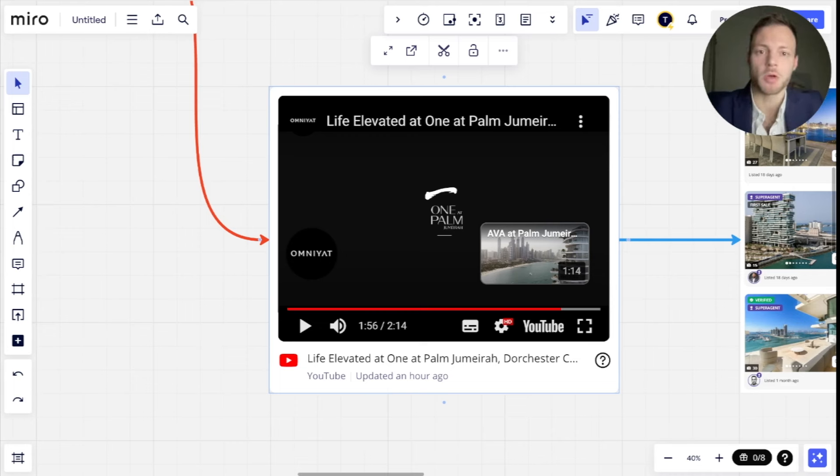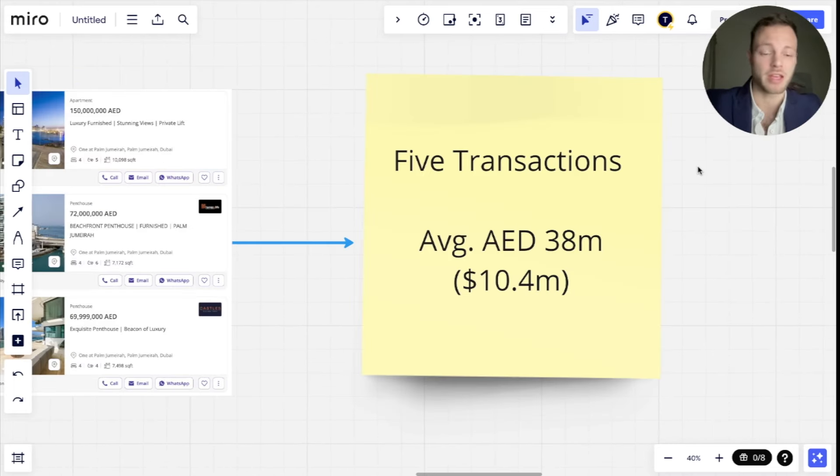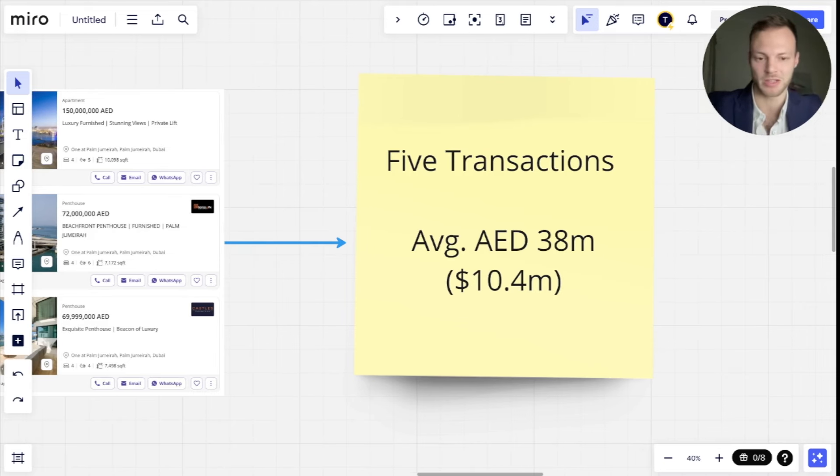You've got to imagine this building is really for the world's elites. You're not going to get someone who's just got 10 million dollars in their bank account. This is for people with really 100 million dollars plus — that's the net worth of the people buying these properties. It's not just for anyone. There's only been five transactions and those transactions average 38 million dirhams, or 10.4 million dollars.